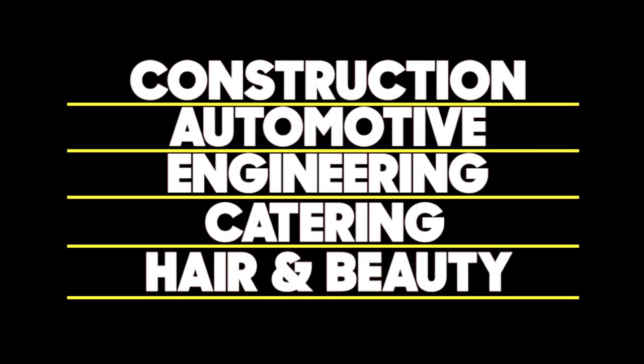Some vocational courses are very practical — this includes construction, automotive, engineering, catering, hair or beauty — so the highest level you can start at is level 2. This is because you won't have the experience or hand skills to go straight to level 3. For example, in mechanics you need to learn how to change a tyre before you revamp an engine. Once you pass level 2, you'll make your way onto the advanced level 3.